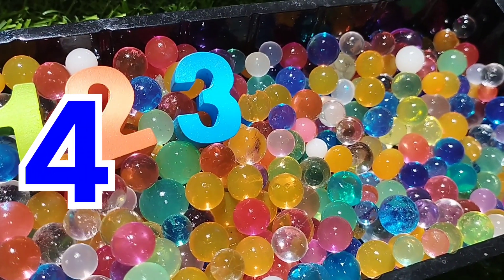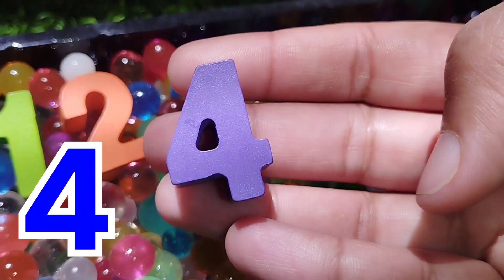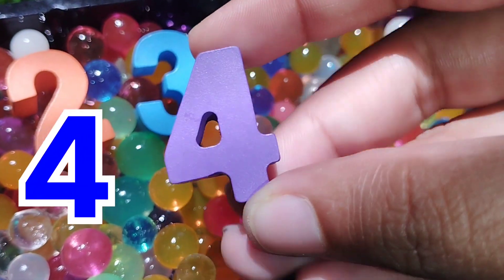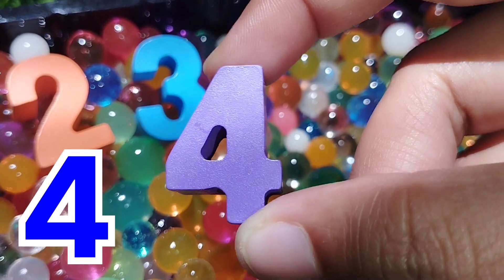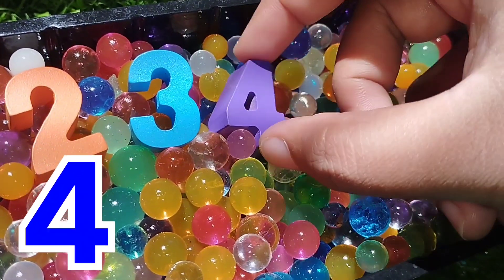The next number is number four. This is number four. Number four.